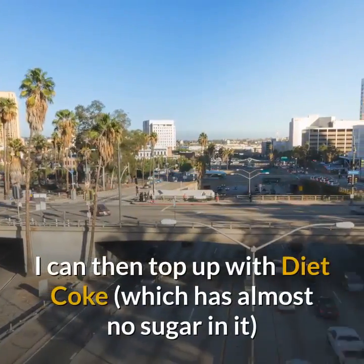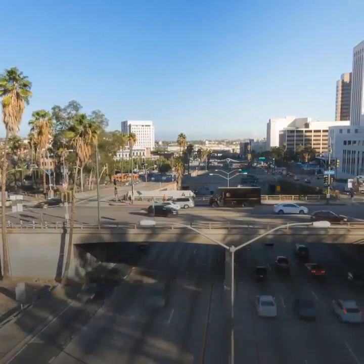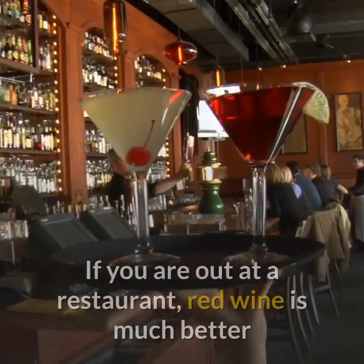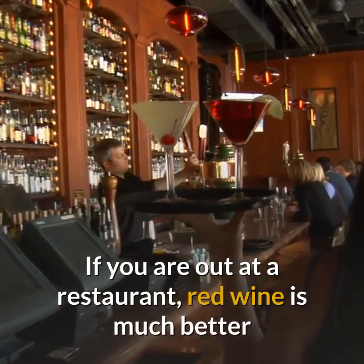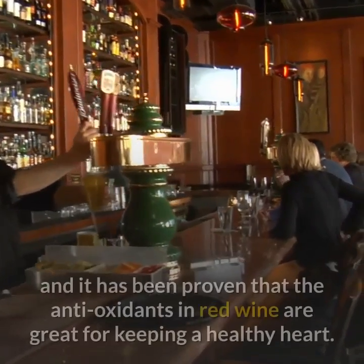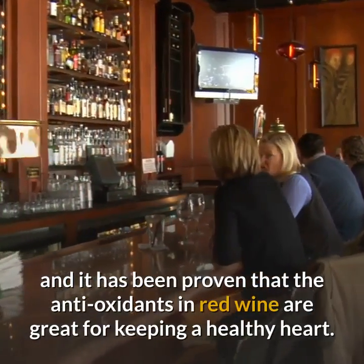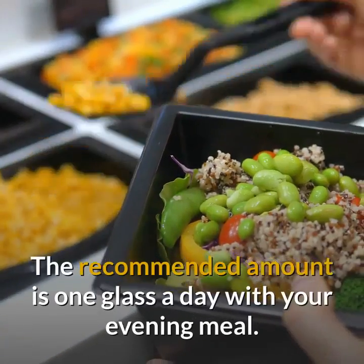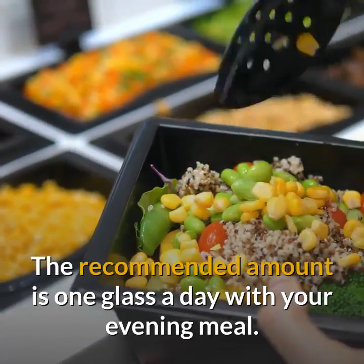I can then top up with Diet Coke, which has almost no sugar in it, and it looks as though I am drinking Malibu — who is to know? If you are out at a restaurant, red wine is much better than anything else you can order, except water of course, and it has been proven that the antioxidants in red wine are great for keeping a healthy heart. The recommended amount is one glass a day with your evening meal.